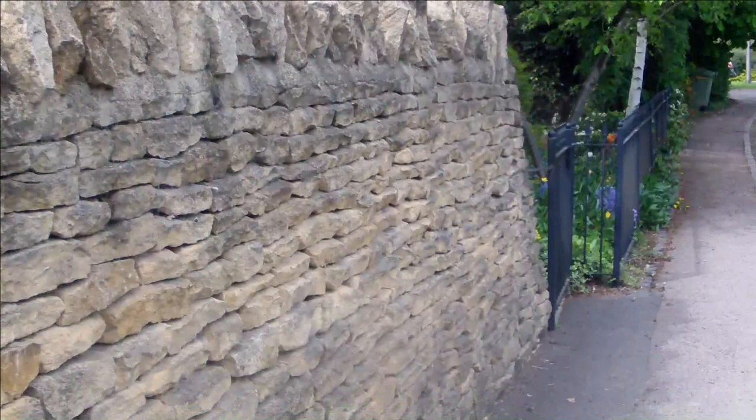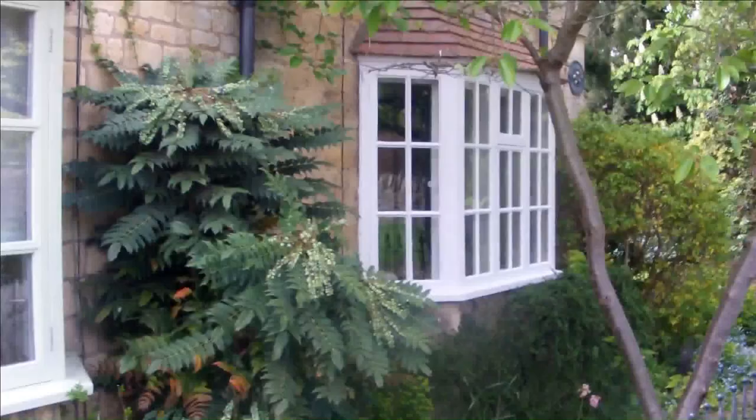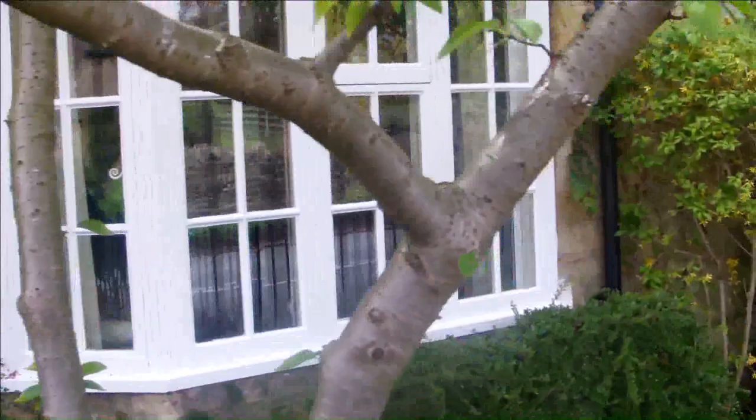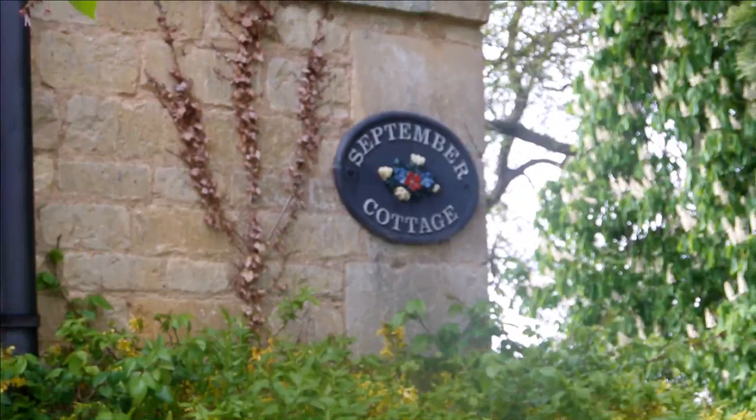As we're getting up to this house, you'll see this corner. This is the one Manor Lodge and this second window is our living room window here. So this is where we're staying. You can see they named their cottages. Although we're called Two Manor Lodge cottage, this used to be September cottage — a previous owner had that.